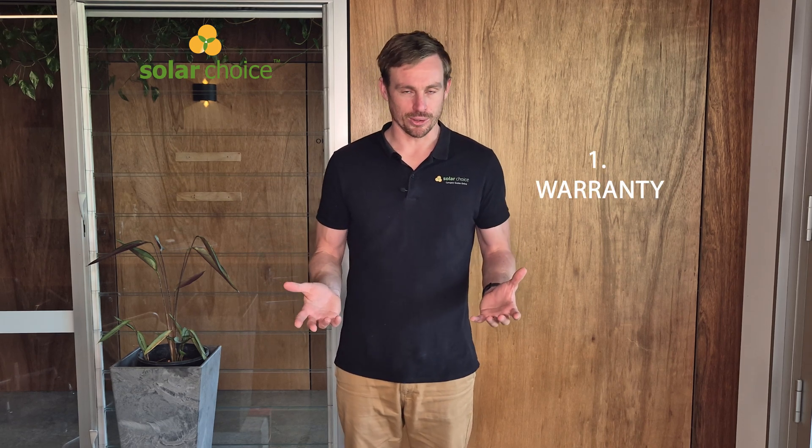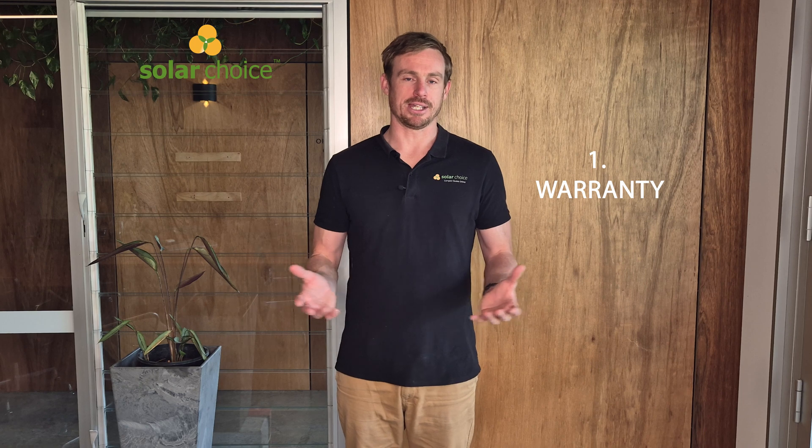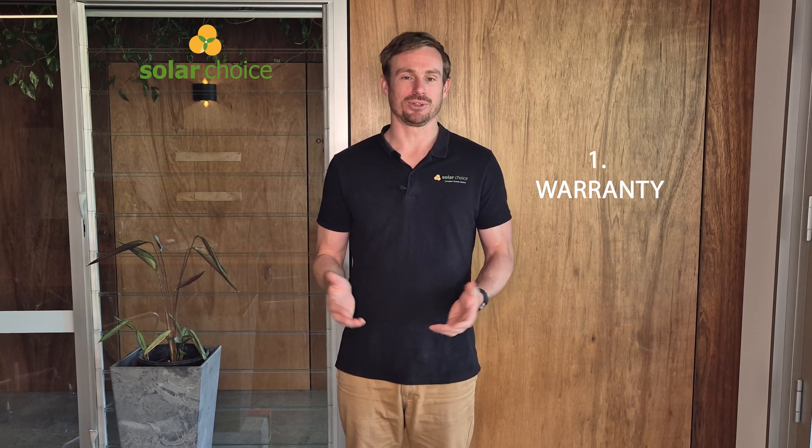So let's talk about the first criteria, which is the warranty. The warranty is a very important criteria — it's basically how long the company is going to stand behind their solution and offer you a free replacement or free repair if something goes wrong. Solar panels come with a product and a performance warranty and we've looked at both of those criteria along with combing through the warranty documents of these companies.